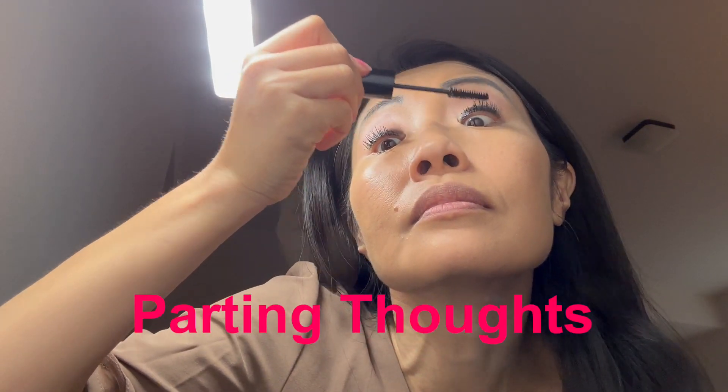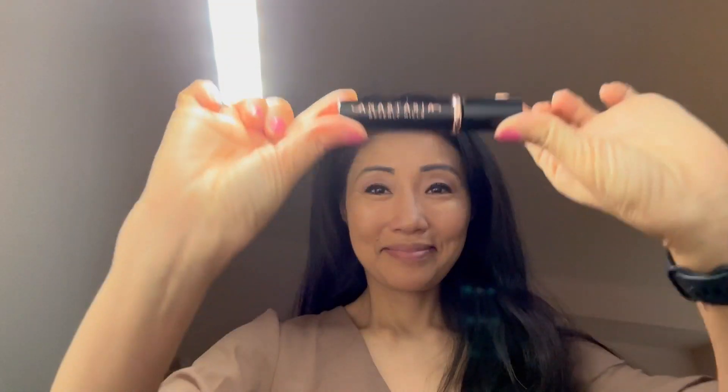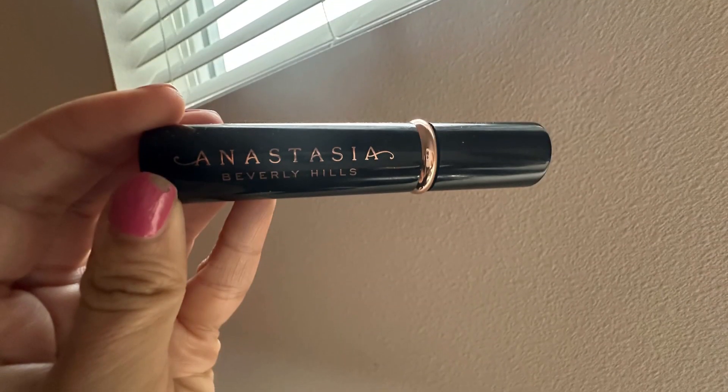Here are my parting thoughts. Obviously, I'm a fan. The Anastasia Mascara is a grab and go. It's luxurious, has a silky smooth formula. Overall, a fantastic mascara. Thanks again, see you next time.